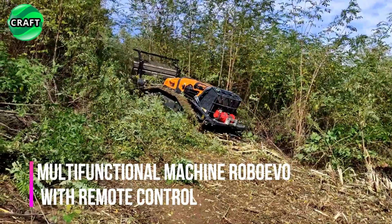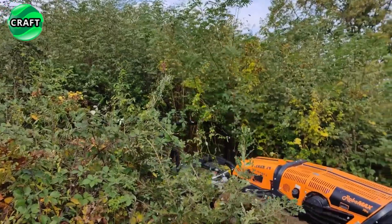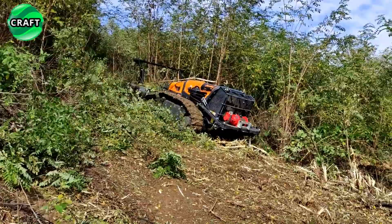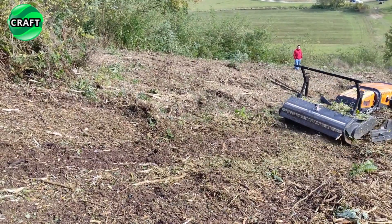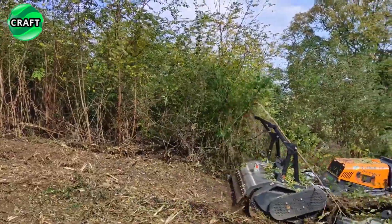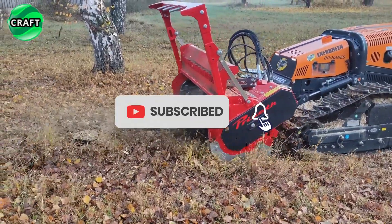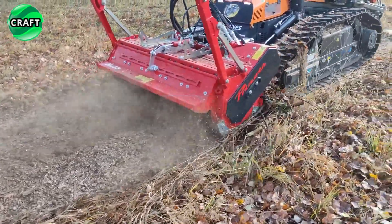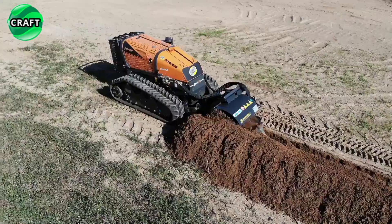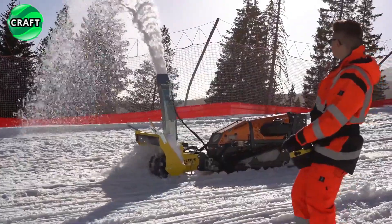The revolutionary remote-controlled machine RoboEvo, produced by the Italian company Intergreen, is a versatile modern machine that has gained wide popularity due to its ability to perform multiple tasks with precision and efficiency. RoboEvo is highly customizable, allowing users to equip it with up to 23 different attachments such as plowing, cultivating, planting, mulching, clearing, sweeping and more, making it suitable for a wide range of agricultural and urban applications. These attachments can be easily replaced, allowing the machine to adapt to different tasks without the need for an additional vehicle.